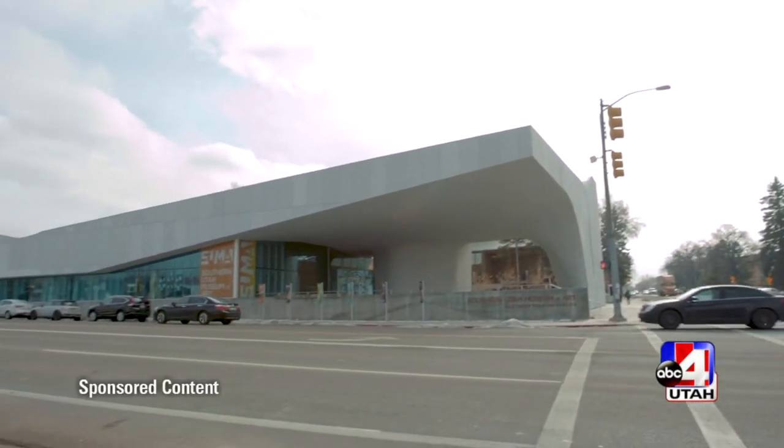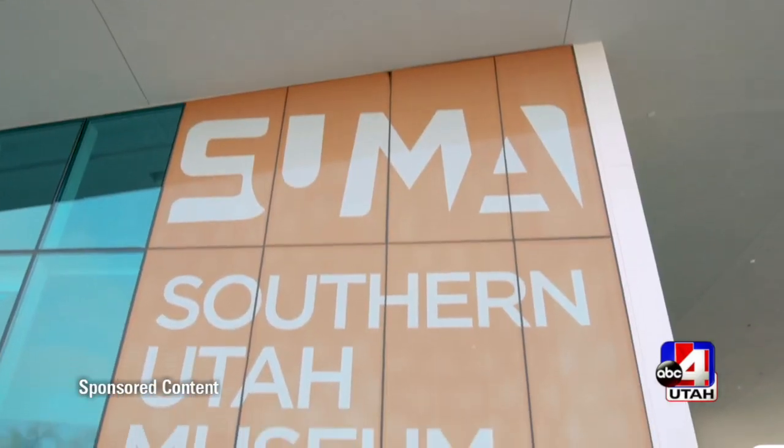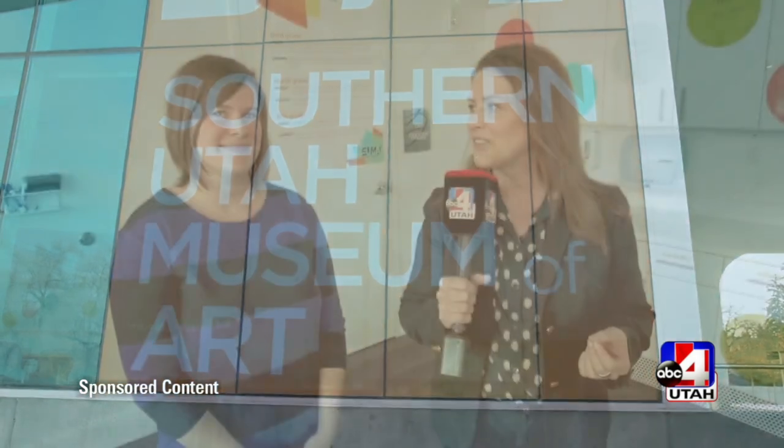I'm here at SUMA, which is the Southern Utah Museum of Art on the SUU campus, and I'm with Jessica Farling. You guys have come up with a really great idea for some activities after school on early out days. Tell us about it.